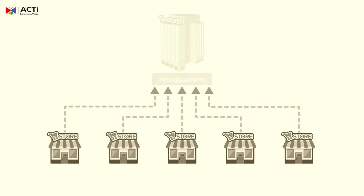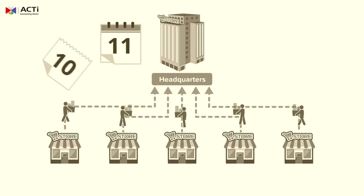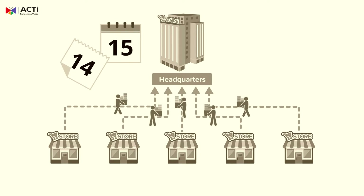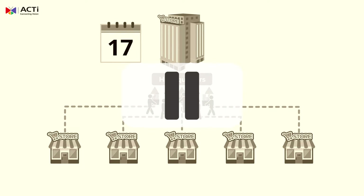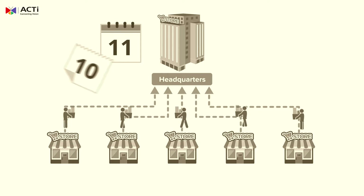Local managers would then have to relay this information to headquarters. In short, corporate would have to wait many days before receiving any feedback from branch managers. Is this how you're still doing things? If so, let Acti's Retail MAS take you back to the future.